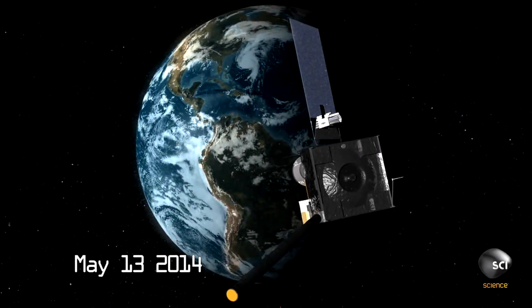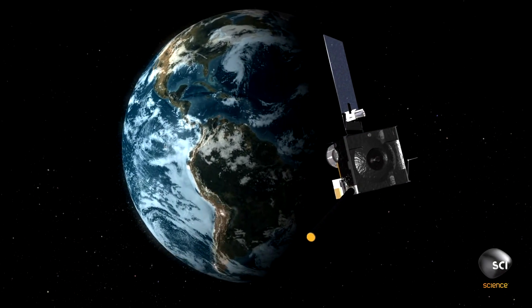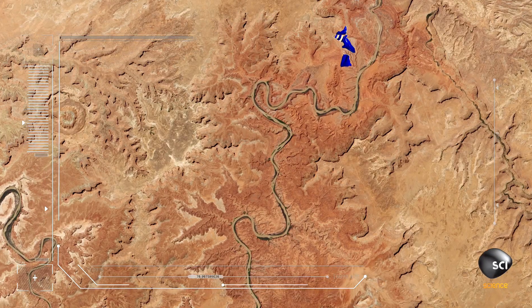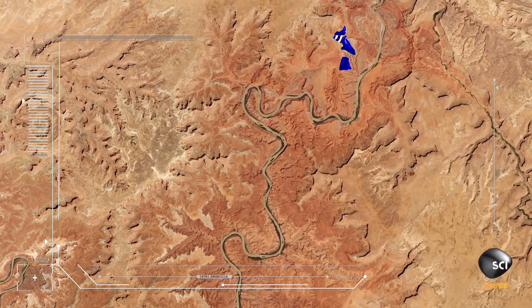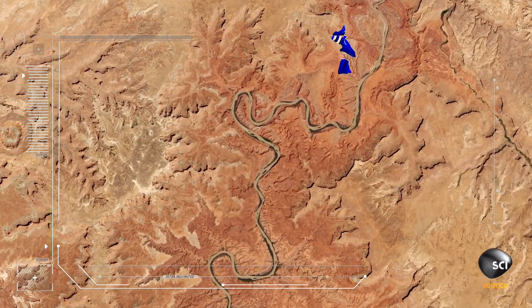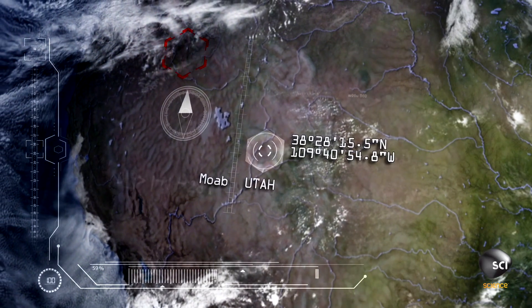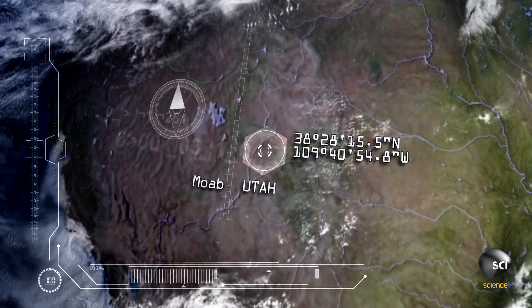May 13, 2014. NASA's Landsat 8 orbits above the Colorado River in Utah. It captures an image of two large blue shapes shining brightly in the desert. You don't expect to see such a vibrant blue color in the middle of a brown desert. The baffling image is taken 25 miles west of the desert town of Moab.